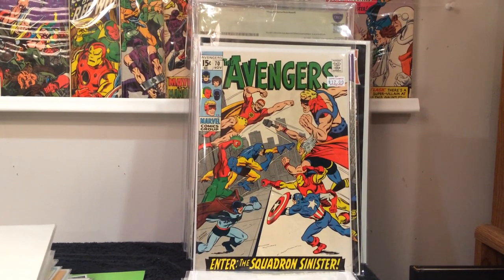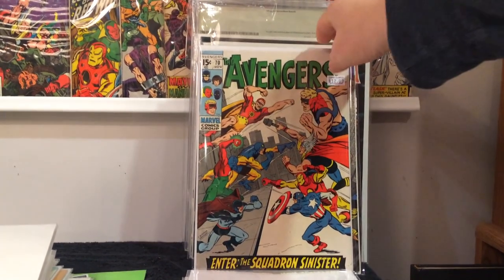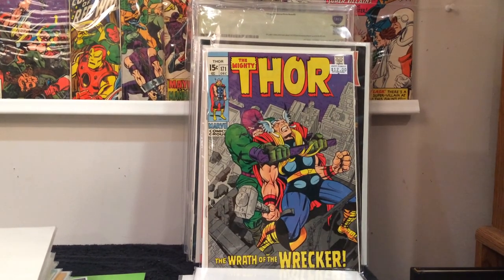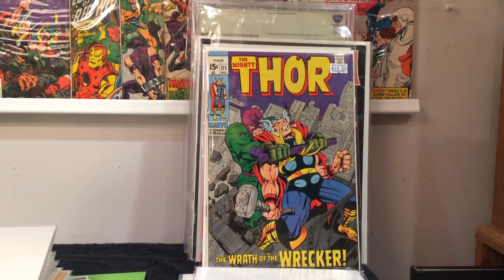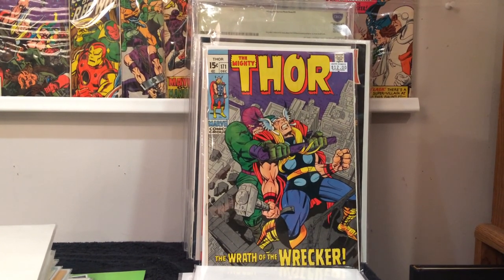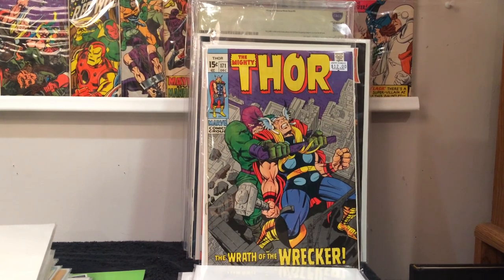Avengers number 89 with Captain Mar-Vell — I got that for $5. This was a book I was glad to find, it was on my want list. Avengers number 70 — I wanted it because it was the first appearance of Nighthawk. I got that for $6. And then the last book I picked up there was Thor 171. I'm a big Wrecker fan and this was in decent grade — probably a 7 if graded. That was six dollars.